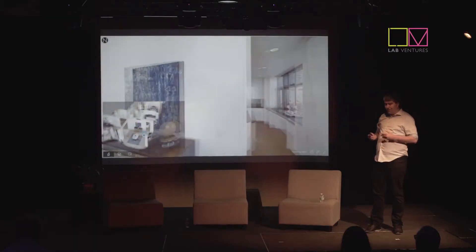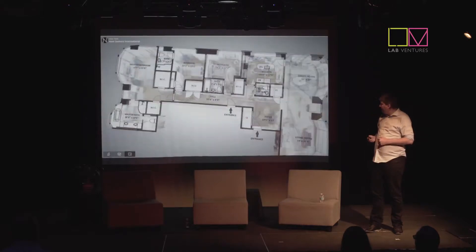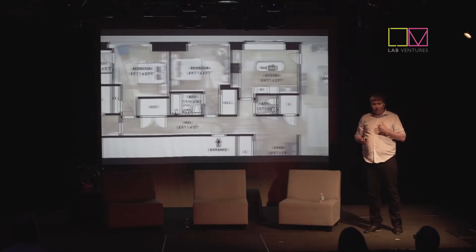Then you can jump inside and walk through high-resolution 360 panoramas as if you are actually there, very smoothly, without jumps from room to room like in old-school virtual tours. And finally, we extract a floor plan with all the dimensions out of the 3D scan.